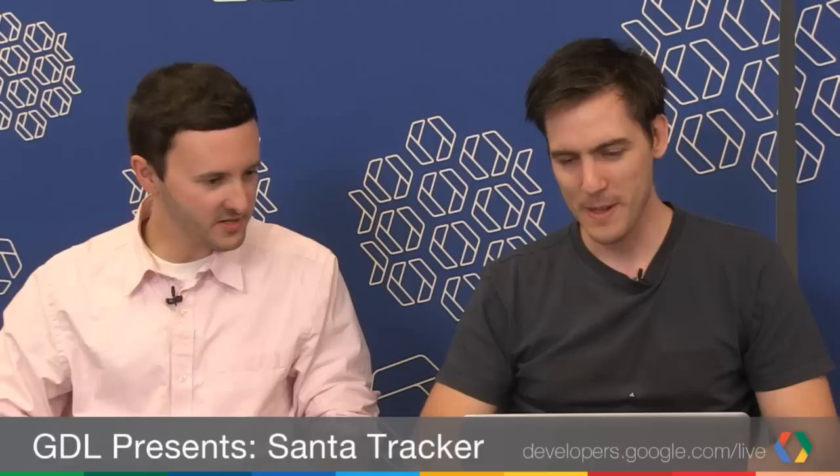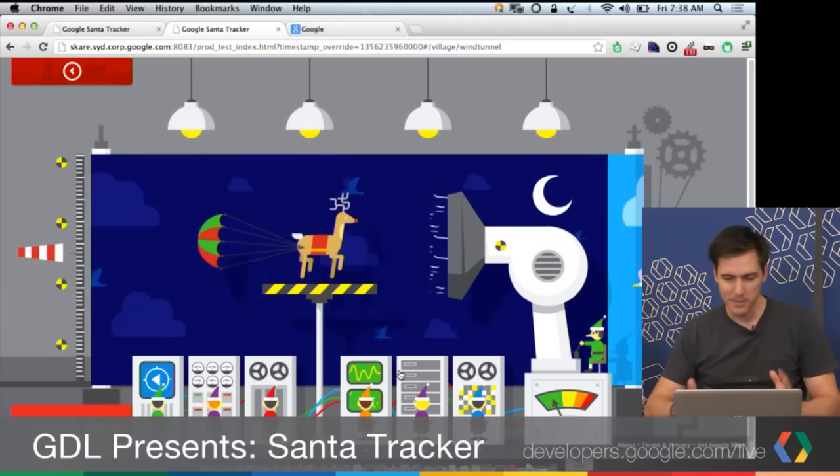Is this Canvas? No — this is all CSS3 animations. The whole thing is all CSS. There's a bunch of images all over the place, a couple of repeating images, but all the little dials and everything is all CSS.